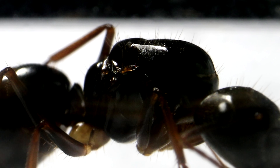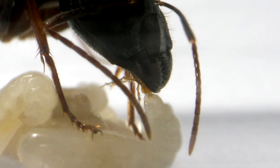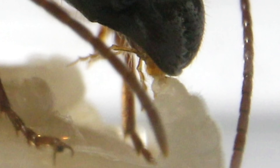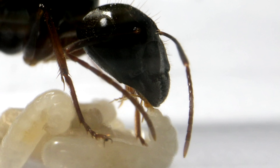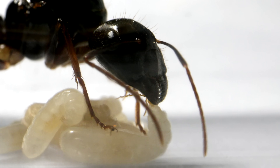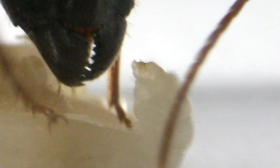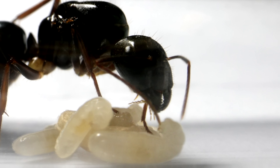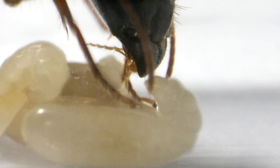The queen extended a tube-like organ from her mouth parts to begin feeding the larva her self-made nutritious soup of ant milk, made from her liquified back muscle tissues. You can actually see the queen's mouth part — like the nipple of a baby bottle — extending out to feed the suckling larva. This was the very first time I had ever witnessed this in my entire life. It lasted only a few seconds, but I was left in awe. The larva even continued to lick and swallow the remaining bits of ant milk after the queen pulled away. And just as I thought the feeding session was over, the queen came back and continued to give the larva a second dose of ant milk.